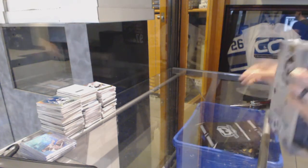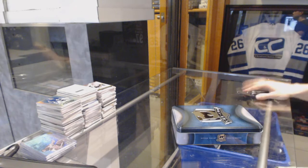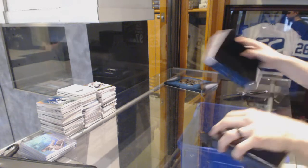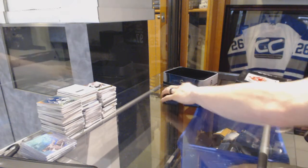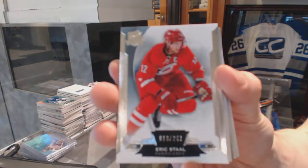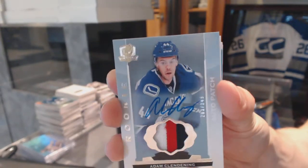Now on to the 1415 Cup. Base card number 249 for the Carolina Hurricanes, Eric Stahl. We've got a three-color rookie patch out of number 249 for the Vancouver Canucks, Adam Clendenning.